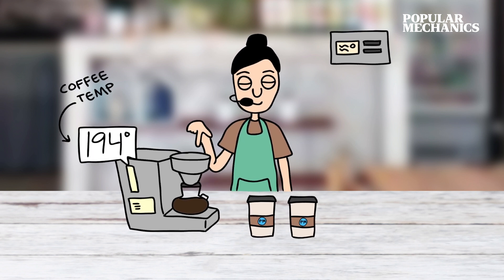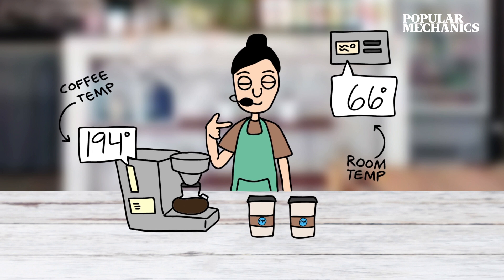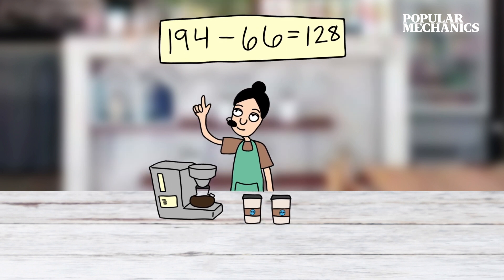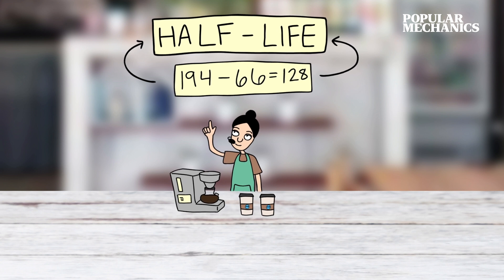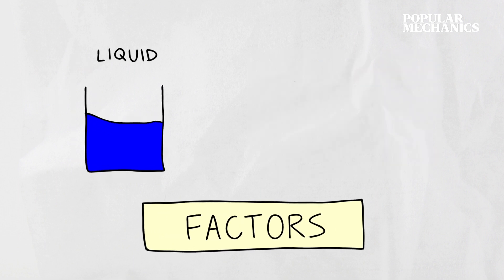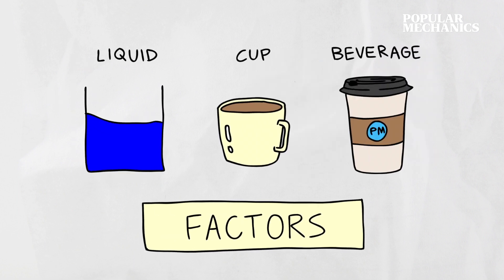Your coffee is brewed at 194 degrees Fahrenheit, right around where the National Coffee Association recommends, and your coffee shop's room temperature is 66 degrees Fahrenheit. The difference is 128 degrees. The last number you need is the half-life — the time it takes for the temperature difference to be divided by two, based on the liquid, cup, and kind of beverage.